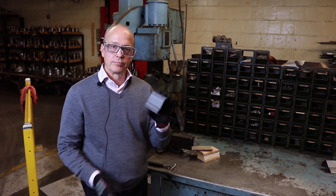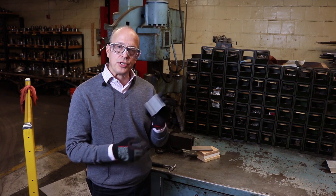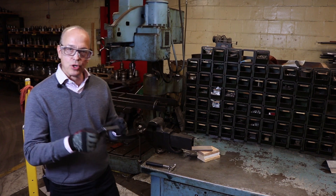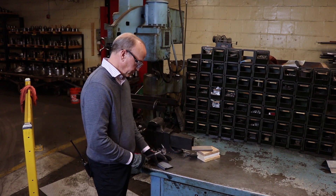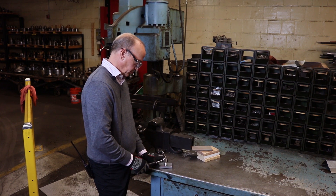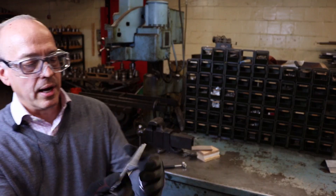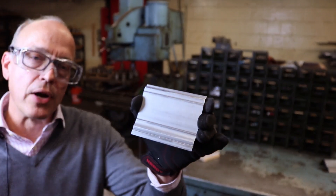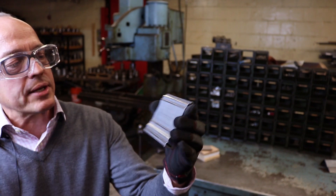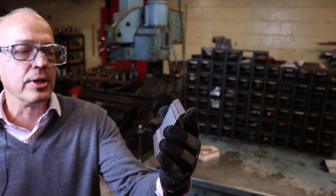And then of course we have a steel molding. These moldings are manufactured by Dahlstrom. There are over 500 different varieties, and we'll see how these do on the impact. You can see here very little effect of those impacts — maybe some tiny little marks on there, but not very noticeable as compared to the other materials.